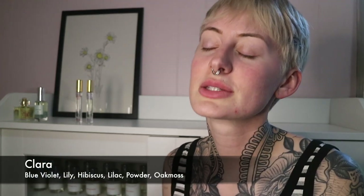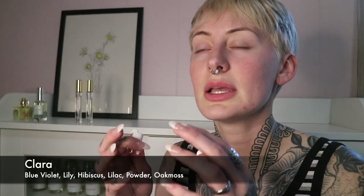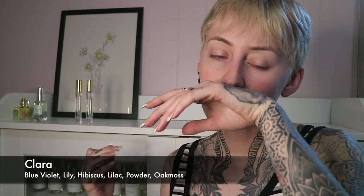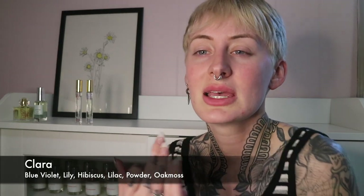Next one up, we have Clara. Clara has blue violet, lily, hibiscus, lilac powder, and oak moss. This one is almost cloud-like — it's fluffy, it's airy, it's not too sweet. It's very calm and delicate, with a powderiness that is a summertime powderiness. I know sometimes that can go a little wintry, but no — this is spring, summer. It almost smells like what they use to fragrance baby wipes, and I really get that nice violet coming through and the lilac. Oh my god, what a happy fragrance. This smells like springtime in the Midwest.